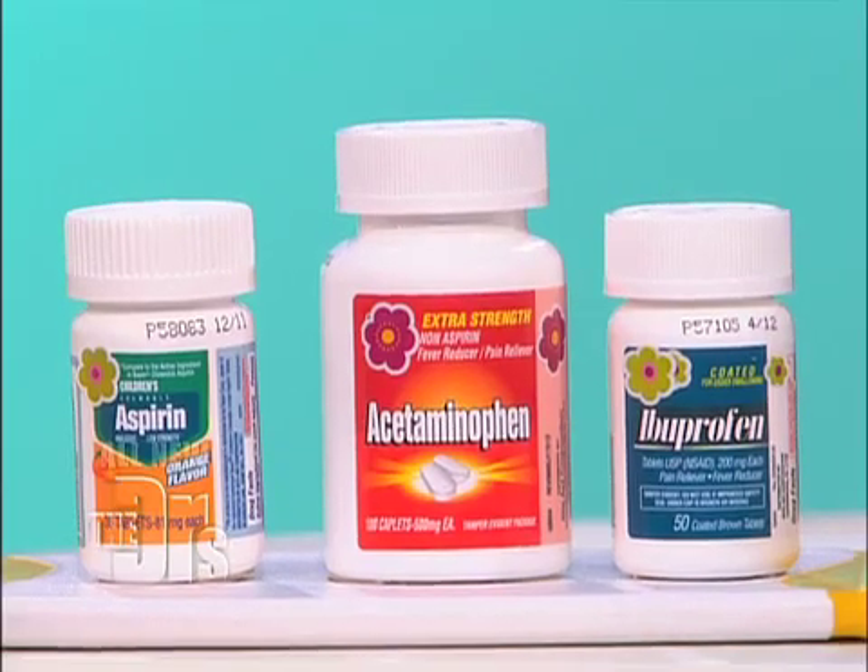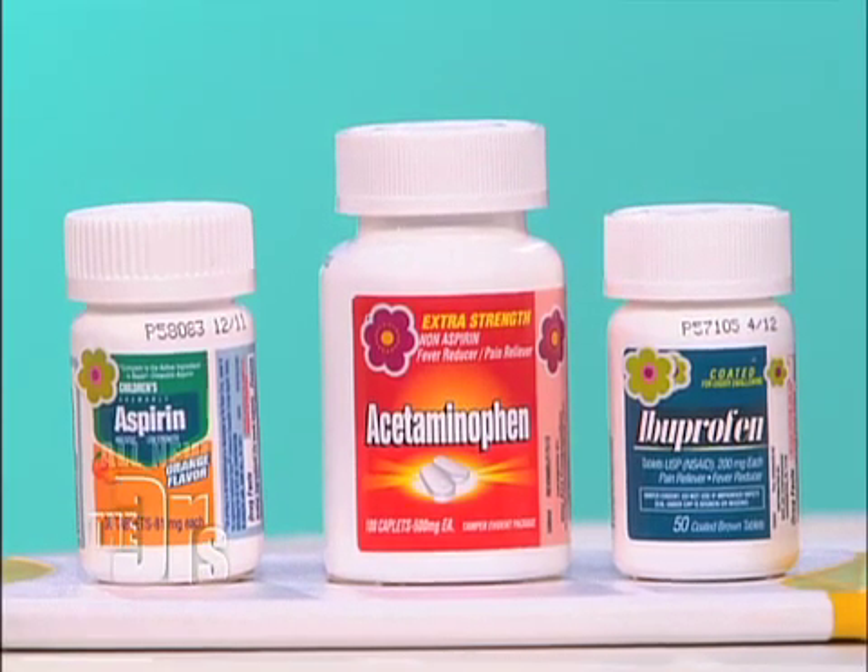Never give aspirin to kids — never give aspirin to a child unless prescribed by your doctor. And just because these medicines are over the counter doesn't mean that they're safe for everyone. So discuss with your doctor which of these may be best for you, given your scenario.